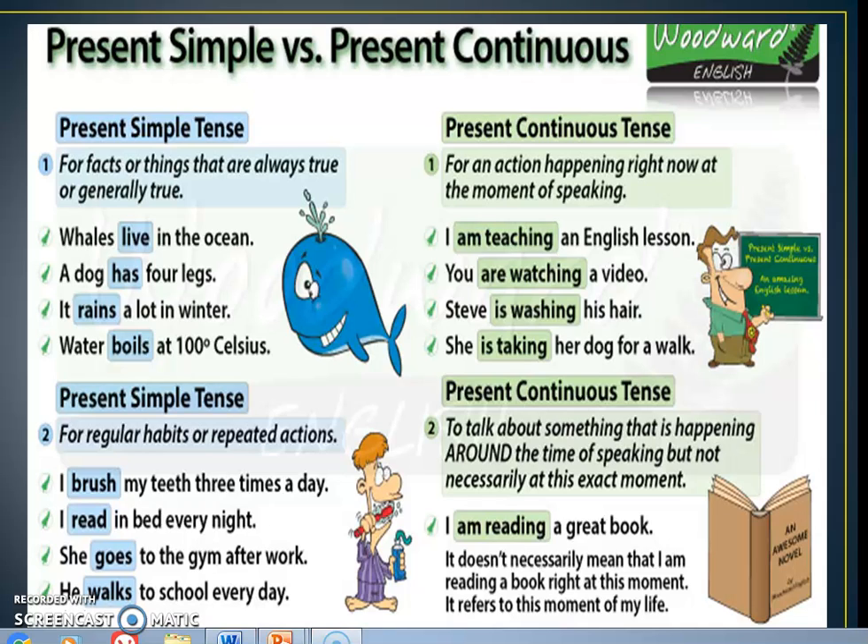In present simple, with third person singular, we must remember to add the appropriate ending to the verb. In present continuous, it cannot be formed without the verb 'to be'. We use the present tense forms of 'to be' — am, is, or are — plus the verb with '-ing'. For example: I am teaching, you are watching, Steve is washing, she is taking.